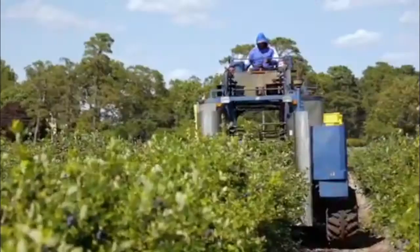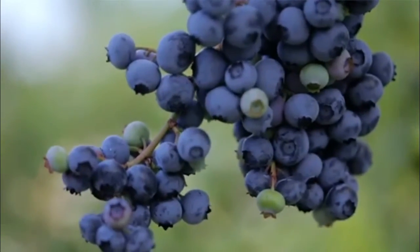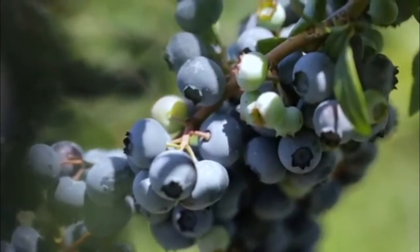Blueberries. These are rich in antioxidants, vitamins and minerals that babies need to support their growth and development.